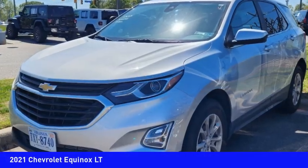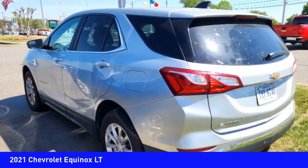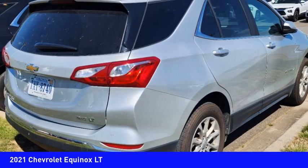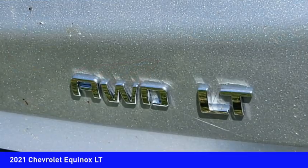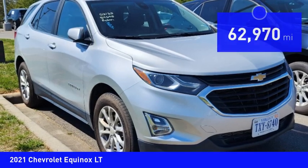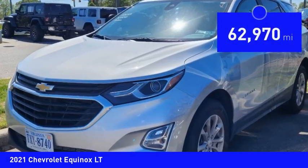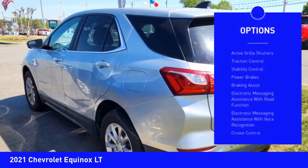Come test drive the 2021 Equinox. Fuel efficiency, safety, and value equals the Chevy Equinox, priced below $25,000. This vehicle has less than 65,000 miles.